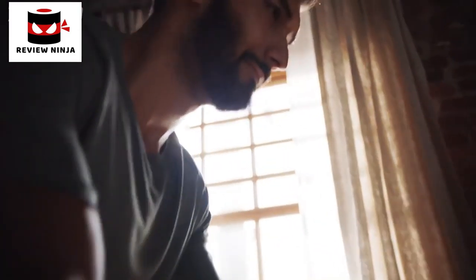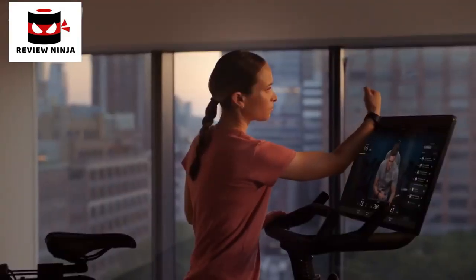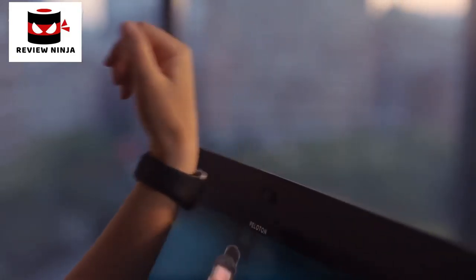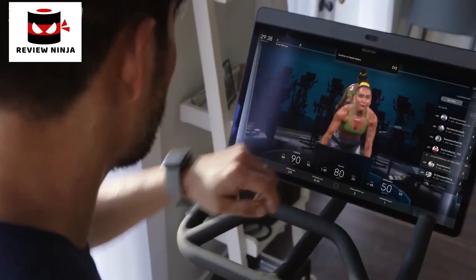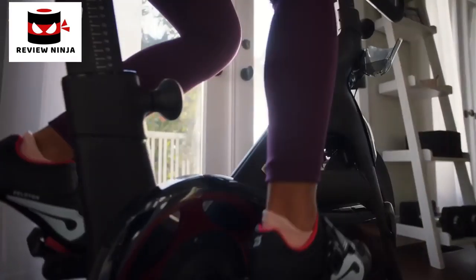We're excited to bring AutoFollow, a digital resistance system. Anytime an instructor calls a resistance cue, the bike will automatically adjust — you don't even have to touch that resistance knob. You hit the lock button and resistance is controlled digitally for you. Just get lost in the class and ride it.